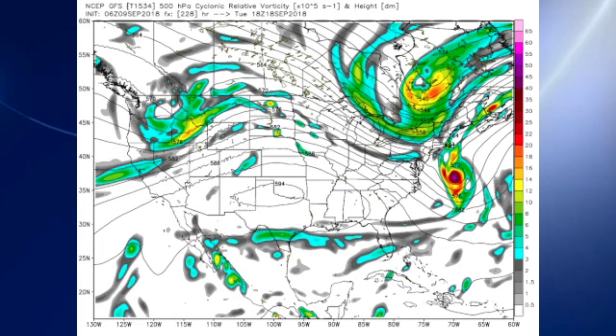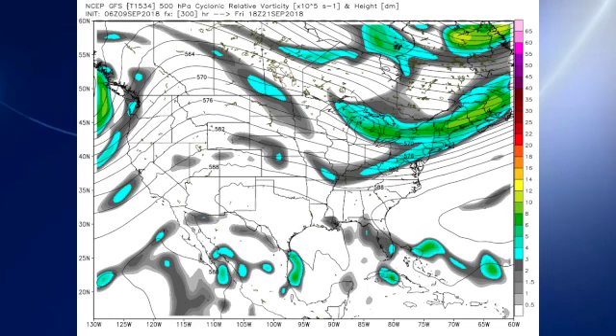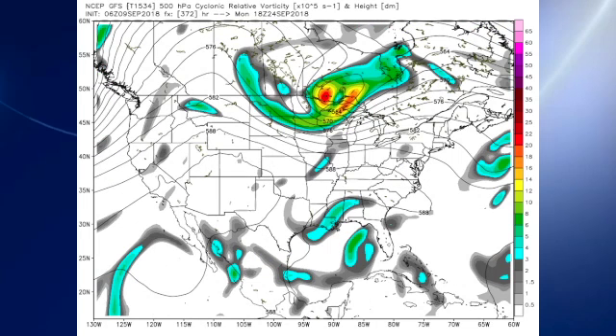Looking out into voodoo country, the GFS finally moves Florence out by the 18th of September — that's Tuesday. That could mean five or six days. That's just not hard to fathom. By the 21st of September, we see a little bit of troughiness, so no excessive heat to speak of. But we do note that the ridge is there again around the 24th of September, so some warm days still ahead.